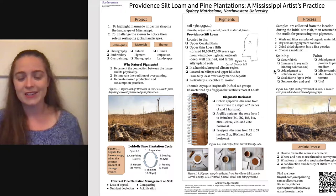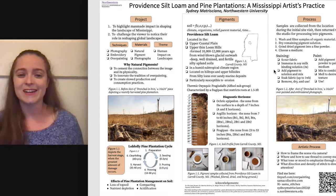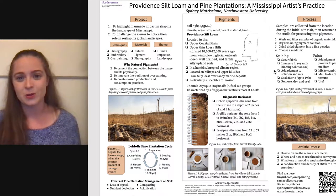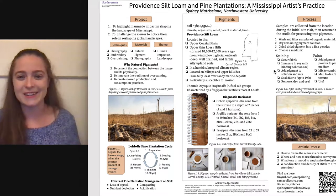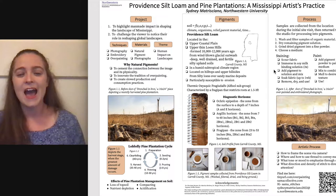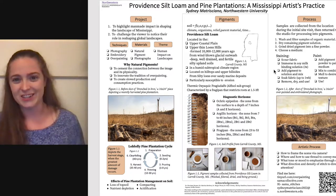Providence silt loam is usually found on hilltops and upper hillsides with a gradient anywhere from 0 to 15 degrees, which makes it particularly susceptible to erosion. The fact that we're farming trees on it and pushing topsoil away and tearing up roots really contributes to speeding that erosion process, and that's not a good thing. I'm going to give you the soil group and tell you a little bit more about each characteristic.